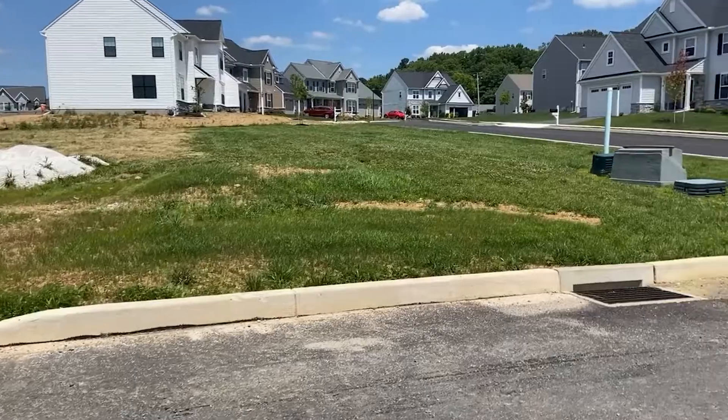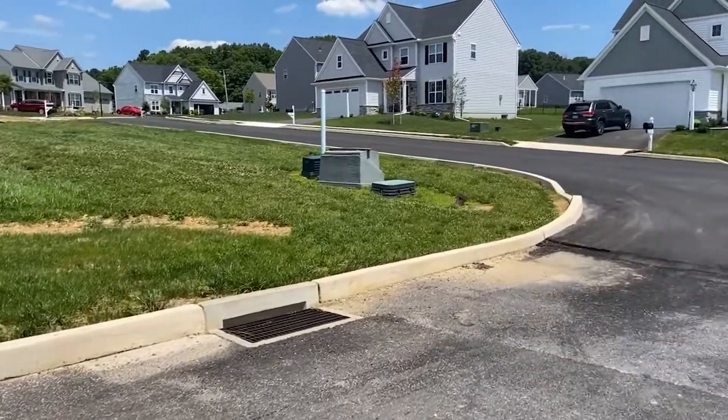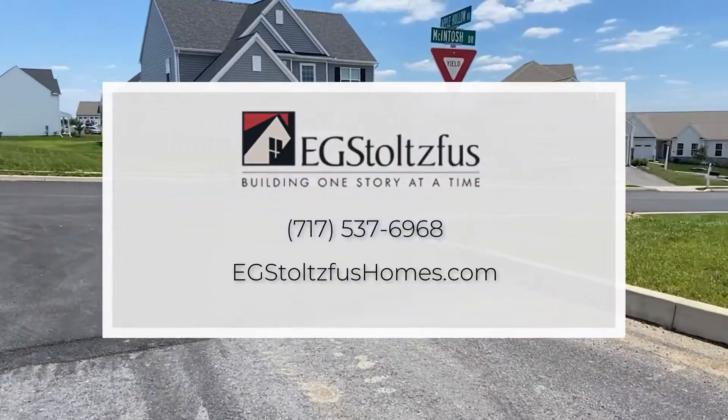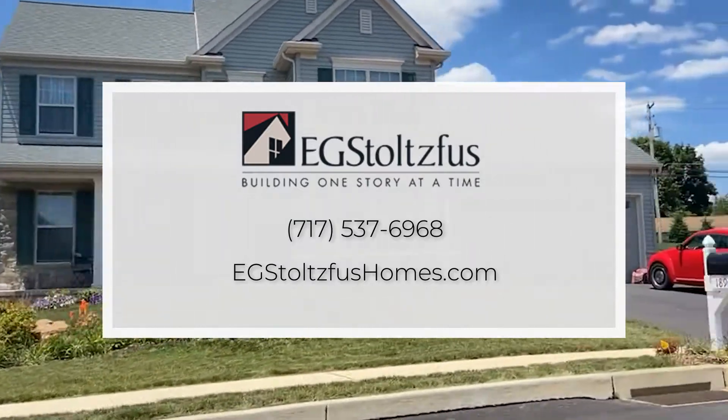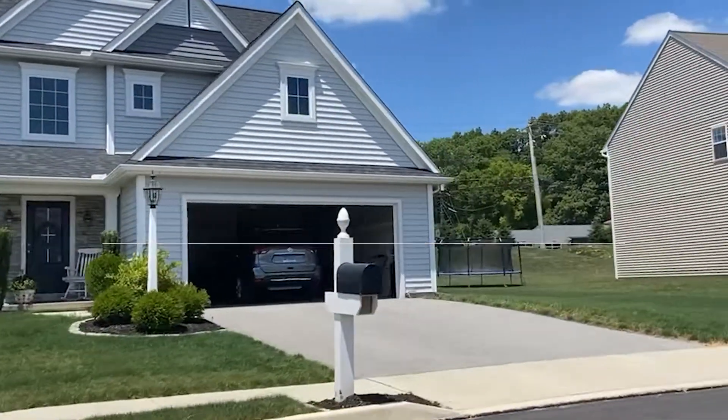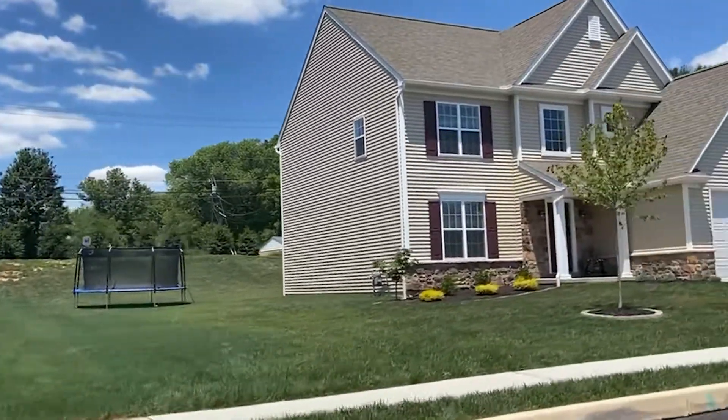If you'd like to learn more, come visit us, or you can find us on the web at egstolzfrooshomes.com and join our mailing list to be kept in the loop about news and incentives. We'll see you next time.